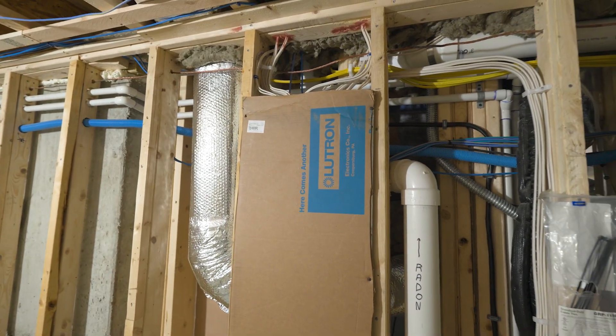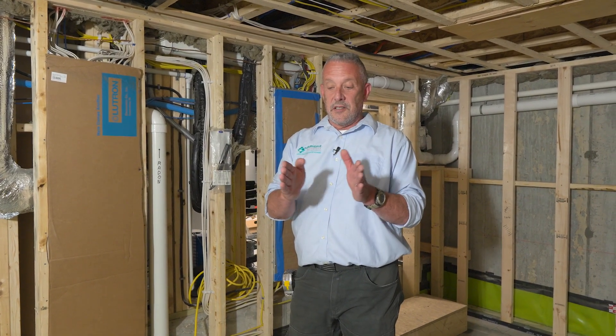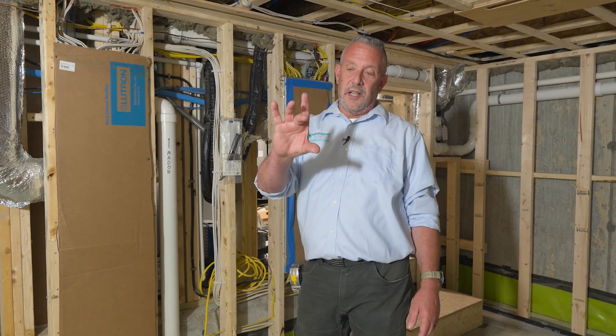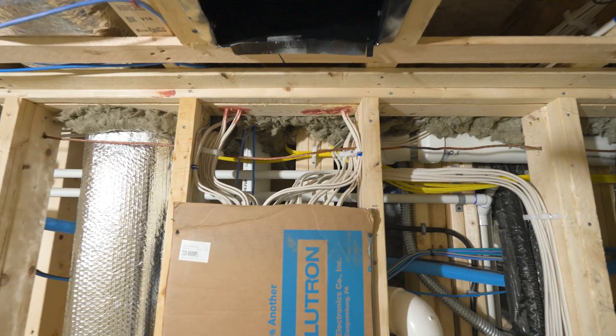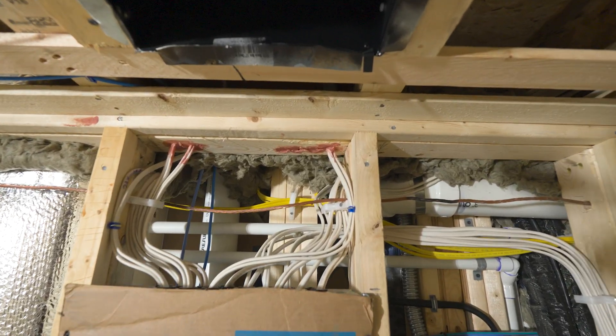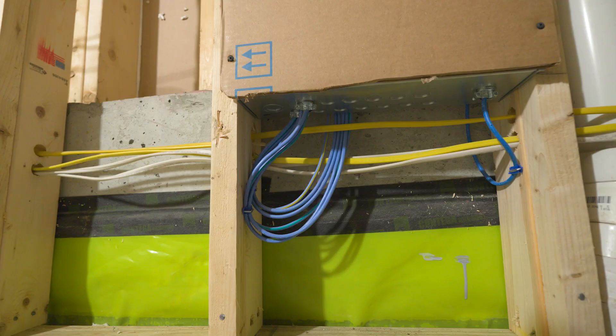Another great feature of the Lutron Homeworks system is that switching is very much minimized. In other words, if we needed a four-gang or six-gang box for many switches, we can eliminate that — and we have. There's a single control pad that acts as multiple switches and is fully programmable. It's a really neat, clean, modern, high-tech way to control all your lighting throughout the house.